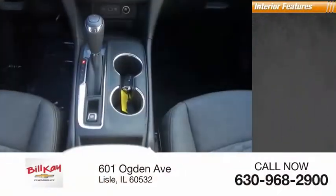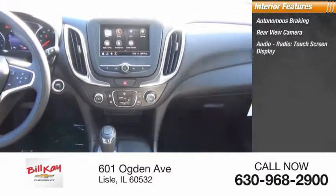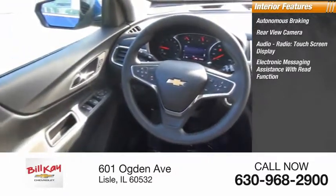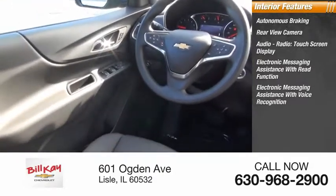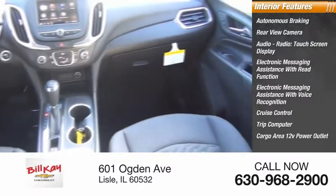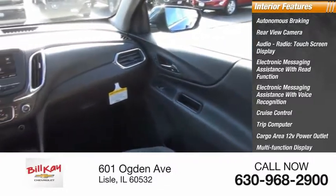Inside you'll find autonomous braking, rear view camera, audio radio, touchscreen display, electronic messaging assistance with read function, electronic messaging assistance with voice recognition, cruise control, trip computer, cargo area, 12-volt power outlet, multifunction display, and multifunctional information center.